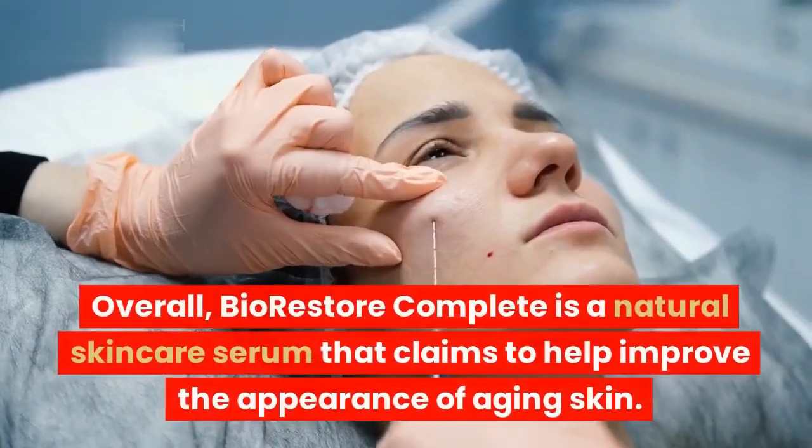Bio-Restore Complete contains a variety of antioxidants, including vitamin C, vitamin E, and rosemary extract. These antioxidants can help to protect the skin from damage caused by environmental factors such as pollution and UV rays. Bio-Restore Complete can also help to improve the overall appearance of the skin by reducing the appearance of wrinkles, dark spots, and other signs of aging, giving the skin a healthier and more radiant glow.